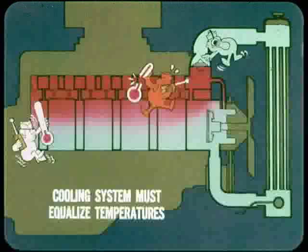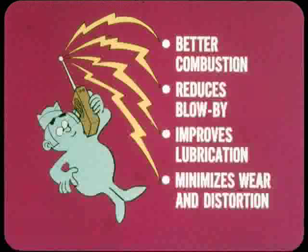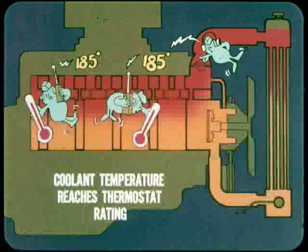Temperature regulation is very important during warm-up. The combustion chamber and the surrounding area heats up very quickly while the rest of the engine remains cold. So the first job of the cooling system is to equalize these temperature differences. Fast engine warm-up ensures better combustion during warm-up and reduces combustion blow-by to help control emissions. It also improves cold engine lubrication, which minimizes wear and distortion of engine parts.